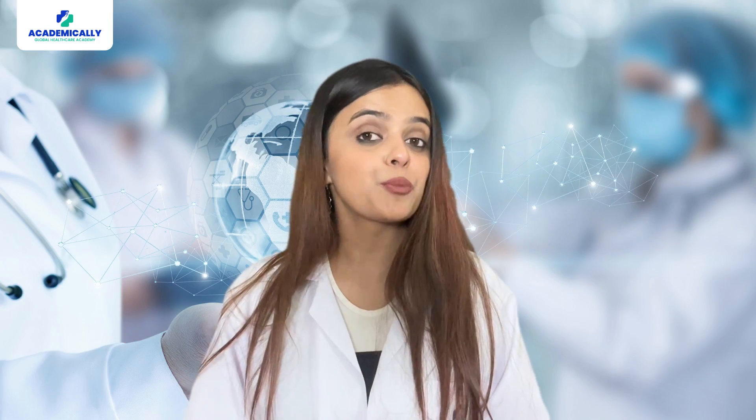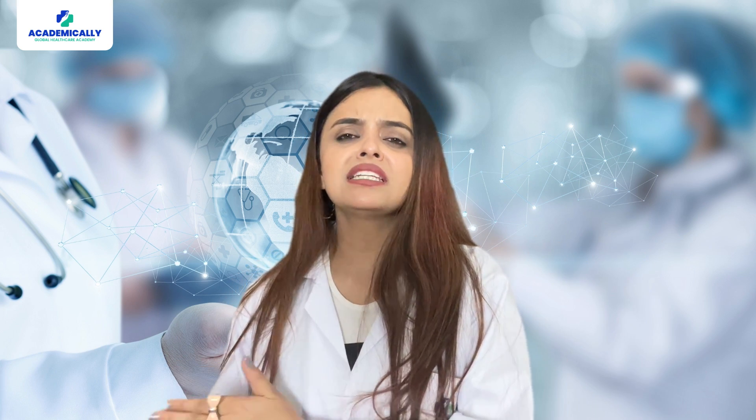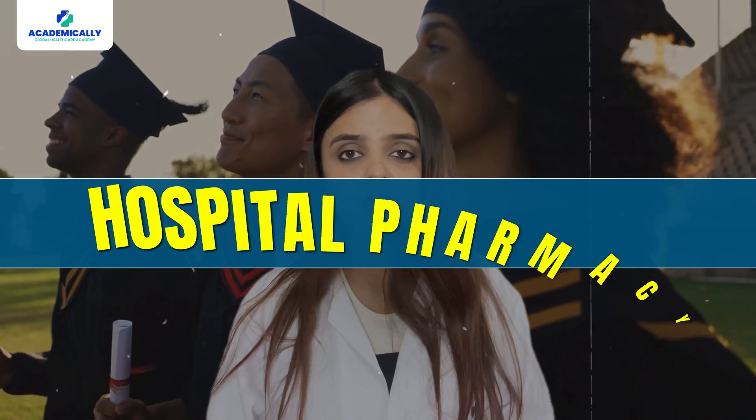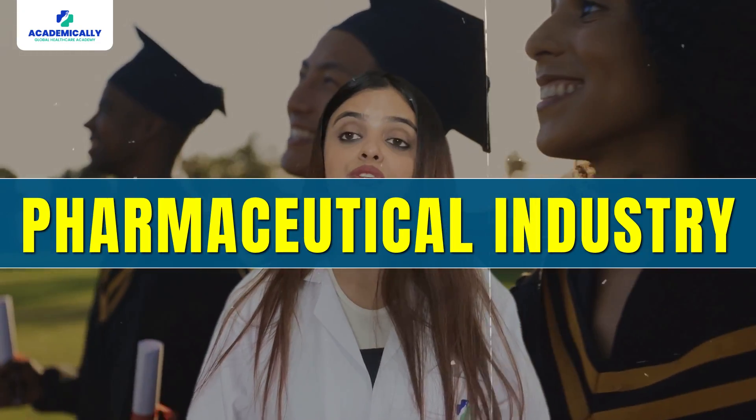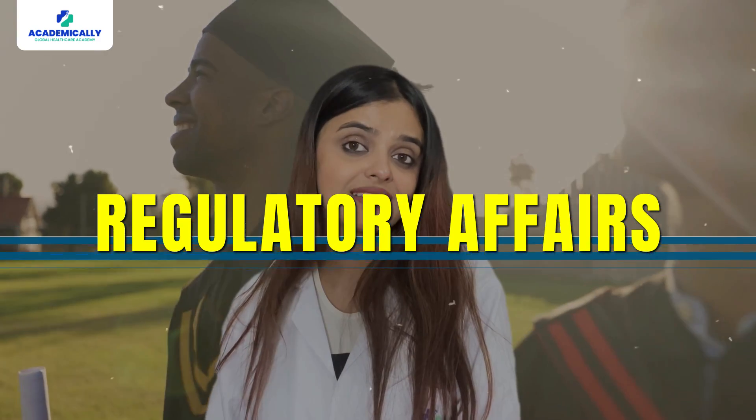After completing your Master of Pharmacy, what's next? Well, the possibilities are endless. Graduates are well-equipped to pursue diverse career paths in pharmacy, including roles in community pharmacy, hospital pharmacy, pharmaceutical industry, research, academia and even regulatory affairs.